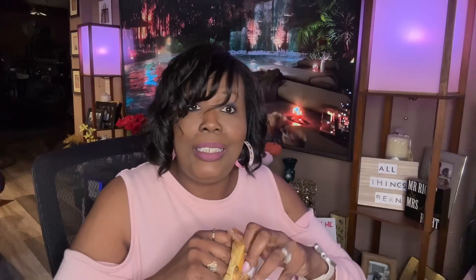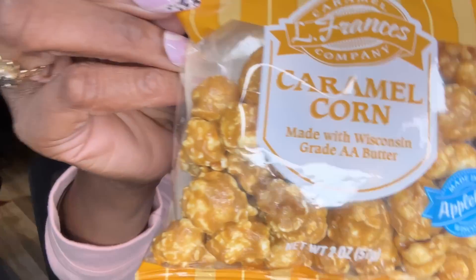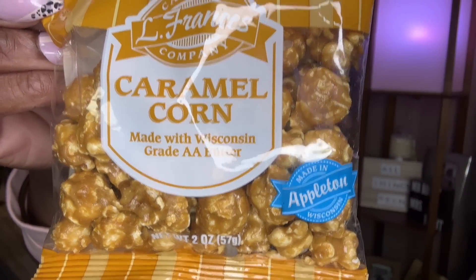I might as well open the caramel corn while I'm sitting here. It smells amazing. Let me try this — mmm, I knew I was going to like this one. It almost tastes like that toffee popcorn that the Dollar Tree sells. This is just a smaller version. I don't think it has any peanuts in here. These are good — oh wow, this is good.